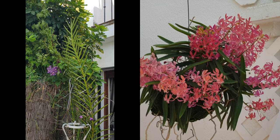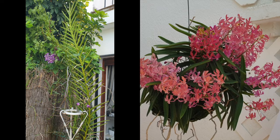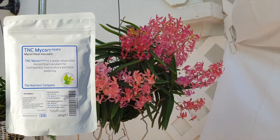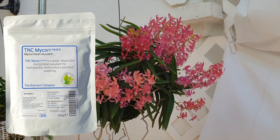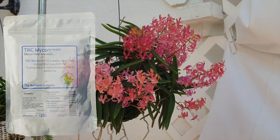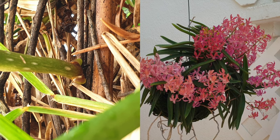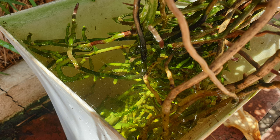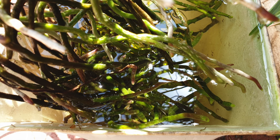The only different thing I did with this orchid since December 2023 was apply TNC Microhydro for the first six months. The orchids absorbed the product and benefited greatly from it. Once temperatures cool down and I'm no longer at risk of staining the velamen from seaweed discoloration, I will be back using TNC Microhydro throughout the fall and winter.